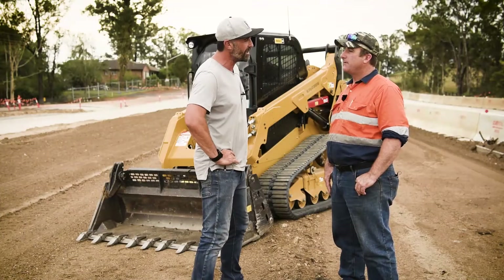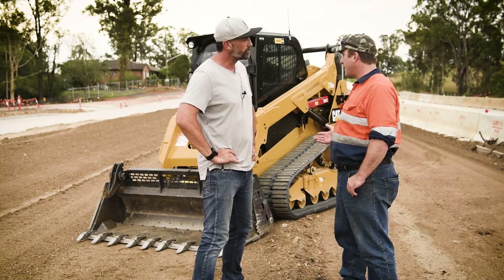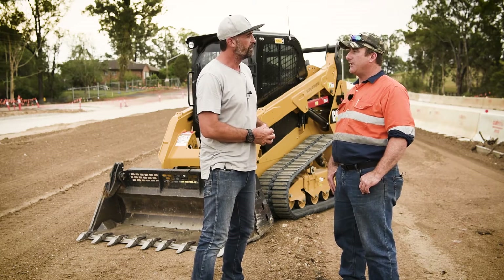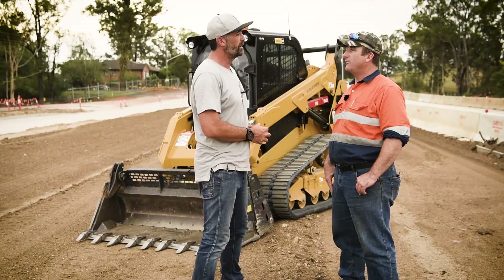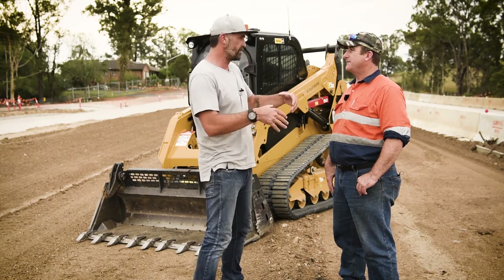Corey, you've undergone some changes within the business over the last little bit — what can you tell me about that? I've just recently changed brands and gone to a CAT track loader, which I'm really happy with. What was the driving force behind that? Mainly not just the purchase of the machine or how good the machine is, but also being looked after with after-sales — I've been really happy with that.